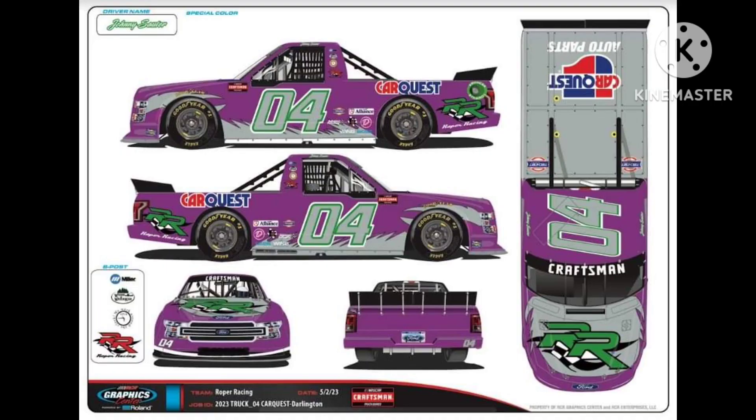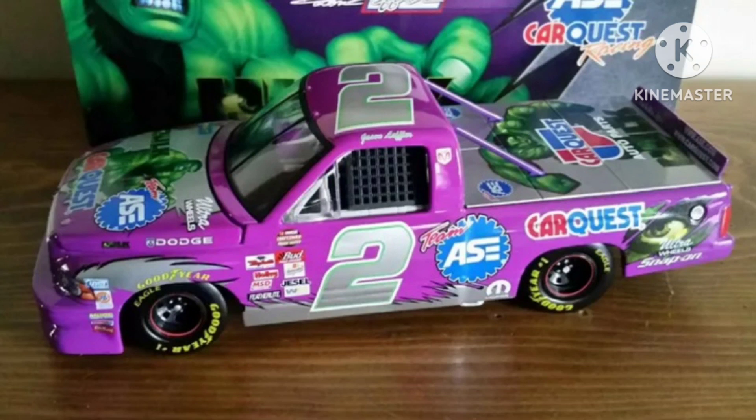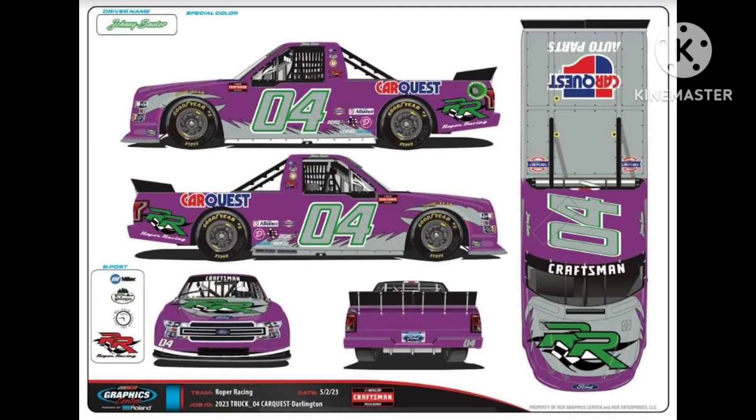Next up, we have Johnny Sauter's throwback to Jason Leffler's Hulk Truck from 2003. I'm gonna be honest, I never knew that this truck ever ran until this throwback was revealed. It's a shame that they couldn't put the Hulk on it because of copyright reasons. But they improvised by putting the Roper Racing logo in spots where the Hulk originally was, which is a great improvisation. I applaud them for it. Great throwback. Seven out of 10.